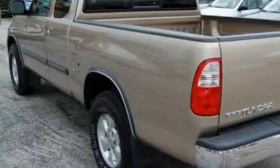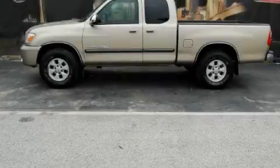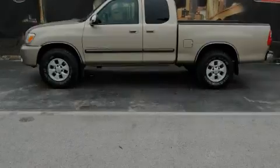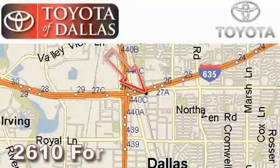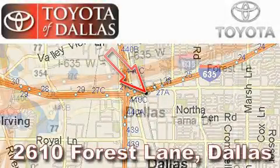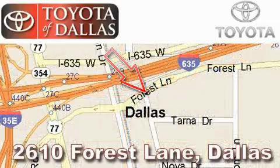Call now to find out how you can own this breathtaking truck. Toyota of Dallas is located at 2610 Forest Lane. Our main objective is to make your experience at our dealership a satisfying one, whether it's for sales, service, or parts.